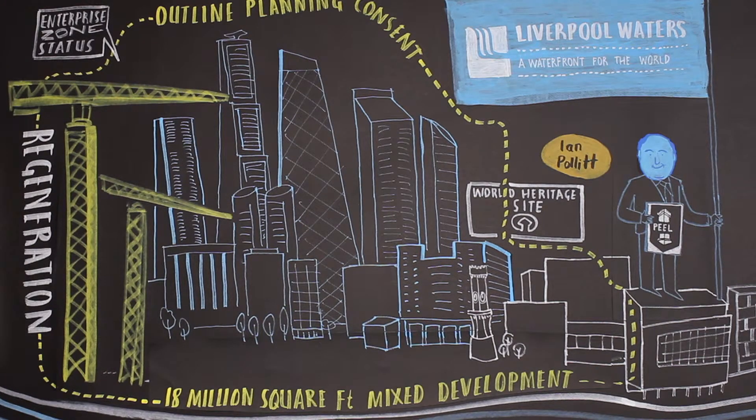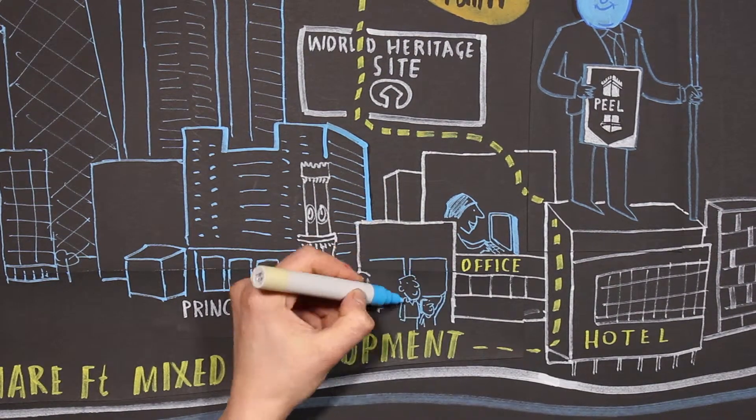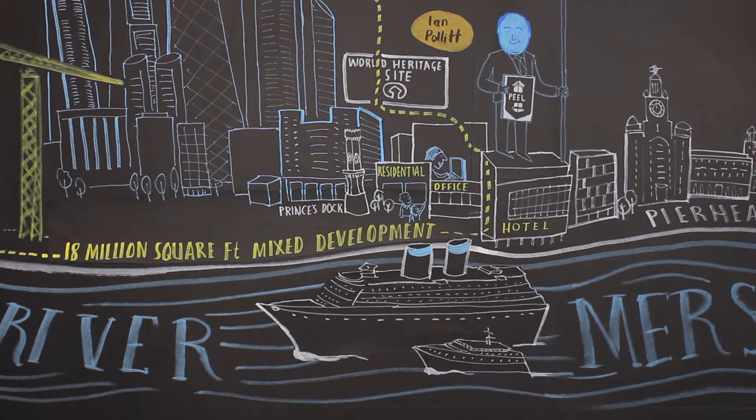Within the first phase of Liverpool Waters is the already established Prince's Dock, which has a mix of office, hotel and residential uses and is also the home of the Liverpool Cruise Liner Terminal and the Isle of Man Steam Packet Company.